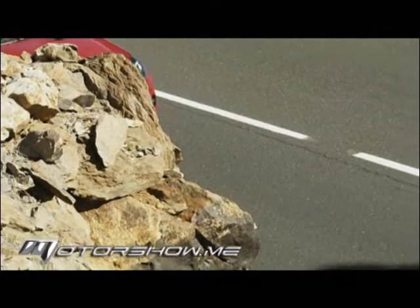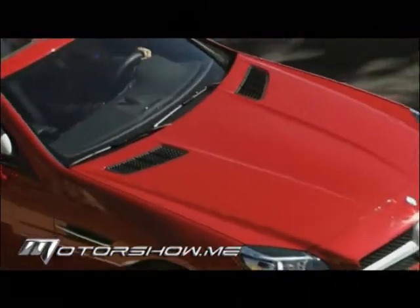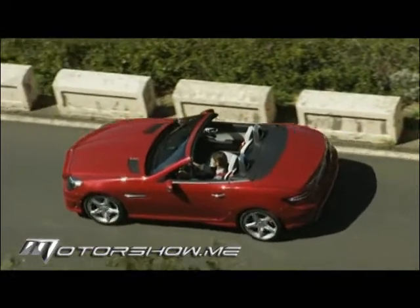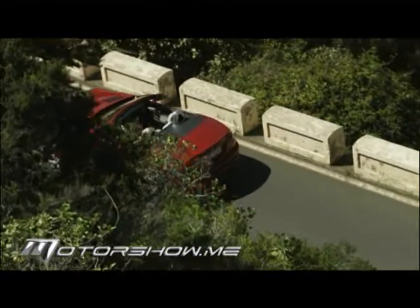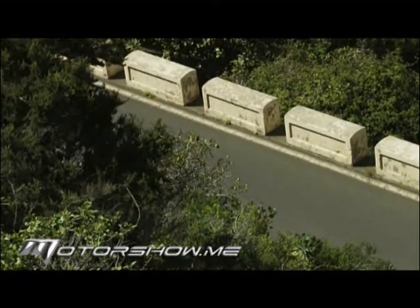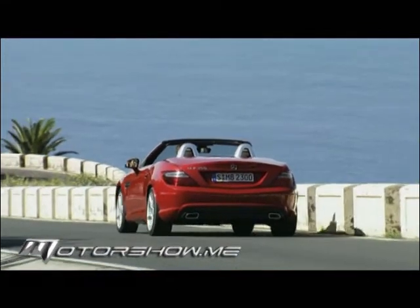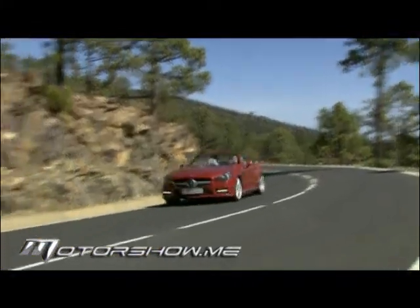تبرز ناحية أخرى وهي صندوق التروس الأوتوماتيكي ذو السبع نسب الأمامية الذي يساعد على خفض معدلات استهلاك الوقود. يتضمن هذا الصندوق ثلاثة برامج متطورة: برنامج Eco الاقتصادي الذي يخفّض الاستهلاك بشكل ملحوظ، وبرنامج Sport الرياضي الذي يوفر ديناميكية ونشاطاً أكبر مع ارتفاع واضح في معدلات الاستهلاك.